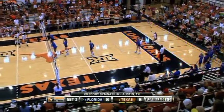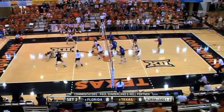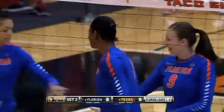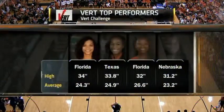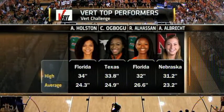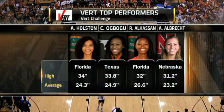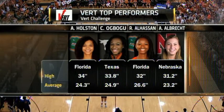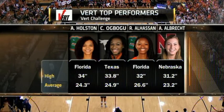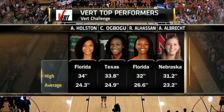Eight, nine, or maybe even ten players out here — all the attackers and blockers like Ramat Alhassan are wearing a fob or transponder in their waistband measuring their vertical jumps. The top jump so far: Holston at 34 inches. Here are the averages: Shaka Babu, Ramat Alhassan, and Annika Albright from Nebraska. That's the Vert Challenge leaderboard so far as Nikki O'Rourke goes back to serve.